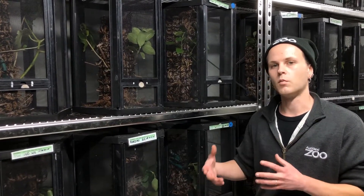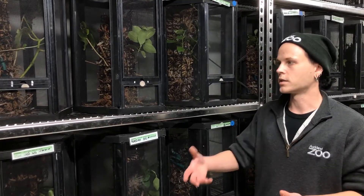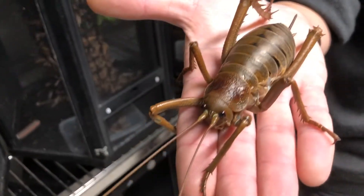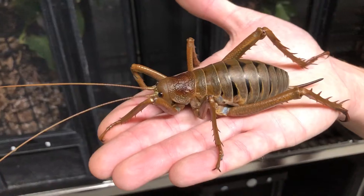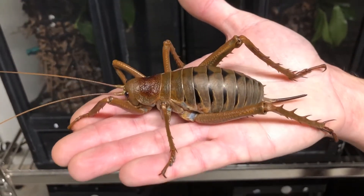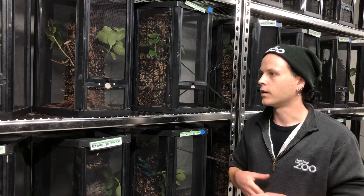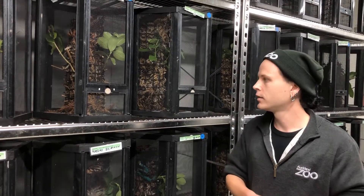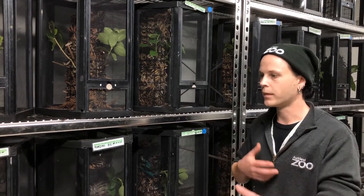It's now restricted to only one offshore island, and we are restoring the species back to places where it would have been found in the past. It's really important that we establish new populations on other offshore islands, just in case something happens to that only population. We first got involved in the project in 2012 and we collected 12 animals from Te Hauturu-o-Toi, Little Barrier Island, and brought them back into captivity here.